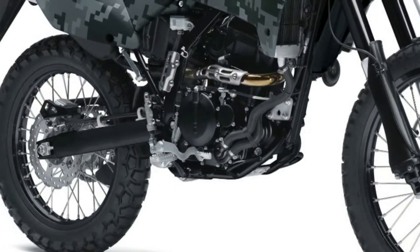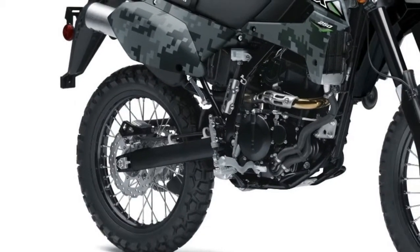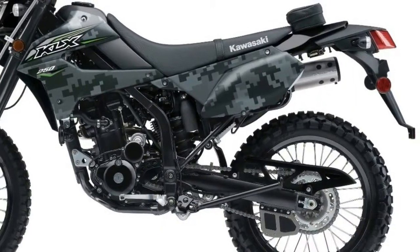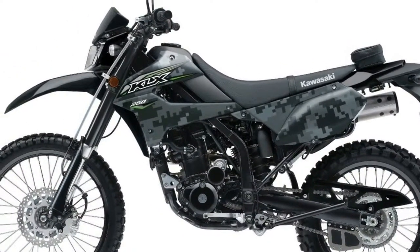The chassis returns from the earlier KLX 250s — note that the S is gone from the name for 2018. The fork has compression damping and spring preload adjustments, and it's an inverted 43mm design with cartridge internals. The new shock is fully adjustable and linkage-assisted. The frame is the same perimeter design.